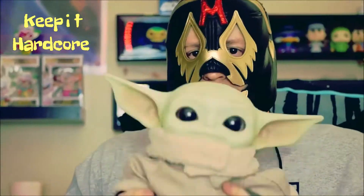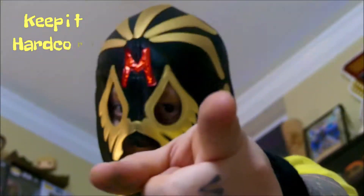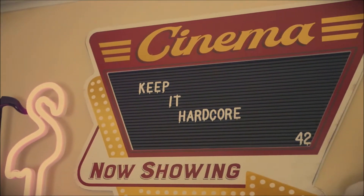Keep it hardcore! All right, it's review time, baby! What do we got today? Well, something I found at a random gas station.